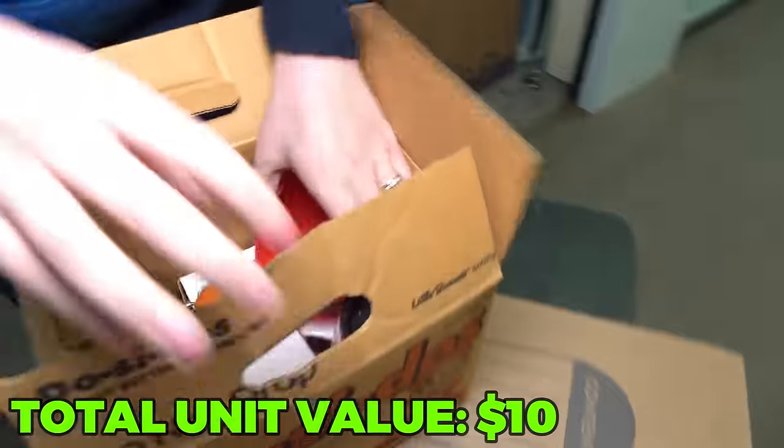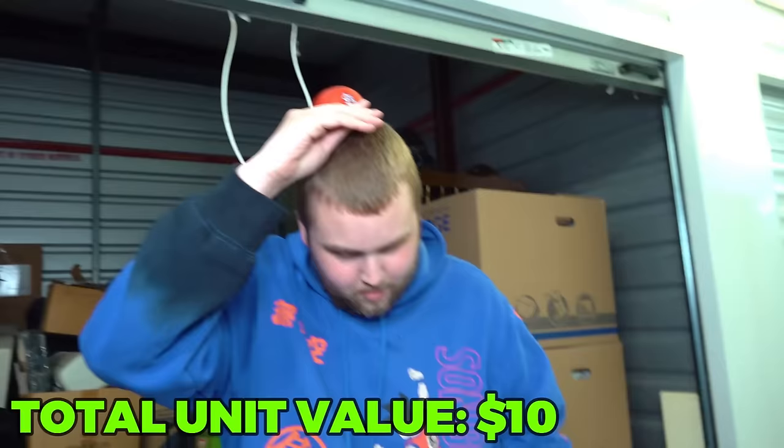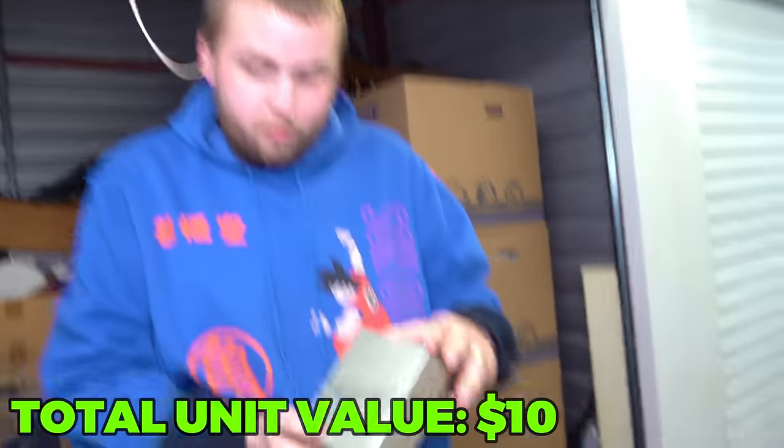What's inside? I'm going to wear this the rest of the video. St. Louis hat. Bullet line.